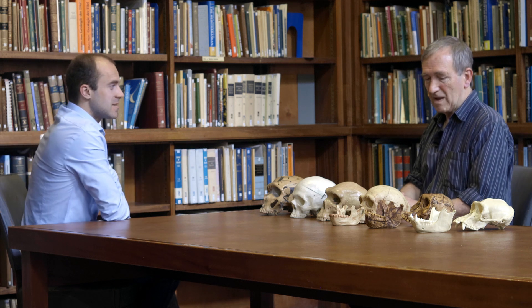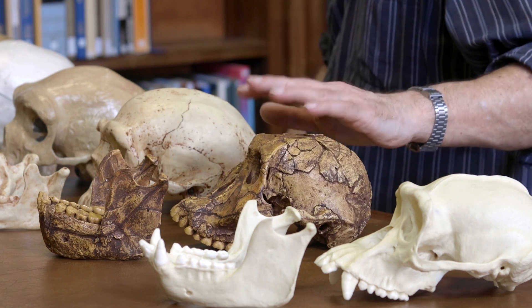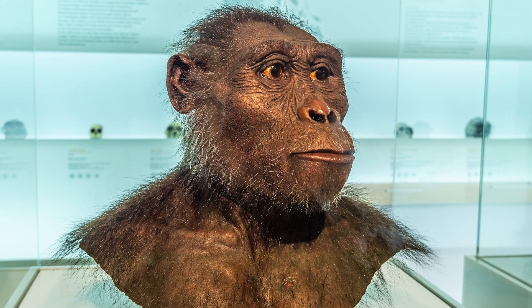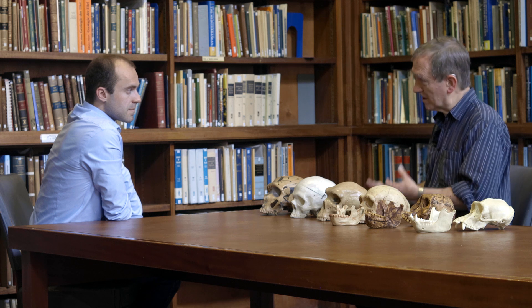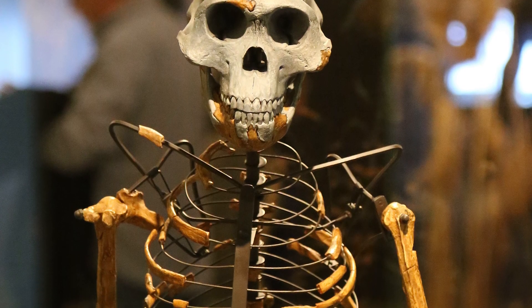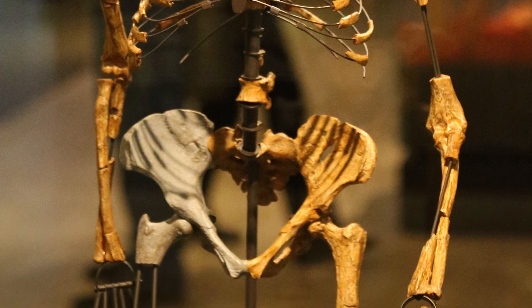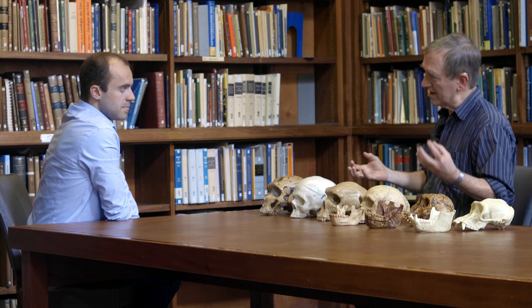Moving on, what's this next skull? This represents the australopithecine stage — the 'southern ape' stage of evolution. Between about two and four million years ago there were creatures living in various parts of Africa which are definitely on the human line. Their skeletons show they walked upright — their hip bones, thigh bones, and feet confirm this — but other parts of the skeleton suggest they hadn't completely abandoned the trees. Their arms, hand bones, and shoulders suggest they were still also living in the trees.